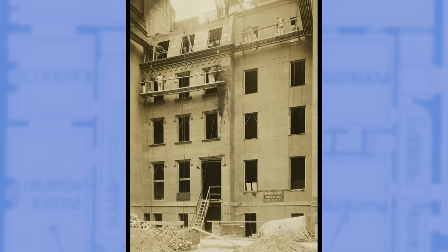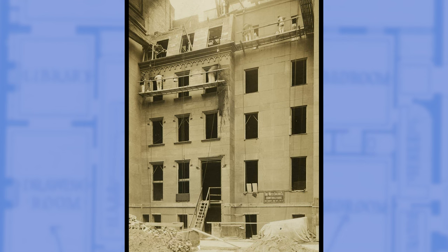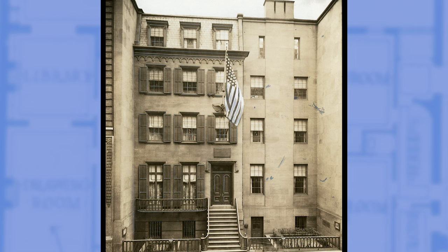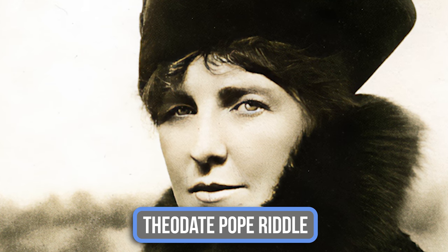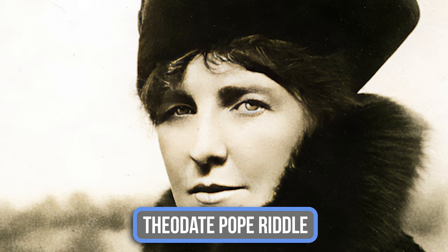But as fate would have it, after Teddy's passing in 1919, a group of visionary women would not let his memory fade. The Women's Roosevelt Memorial Association purchased the lot and a reconstruction journey began. With Theodate Pope Riddle, New York's first female architect, at the helm, they used the neighboring twin house as inspiration to rebuild Teddy's childhood home.